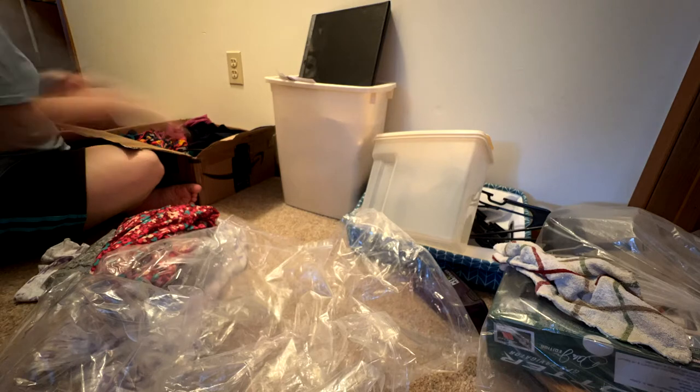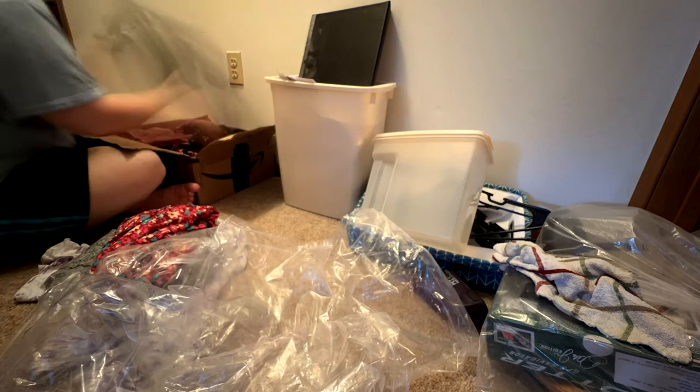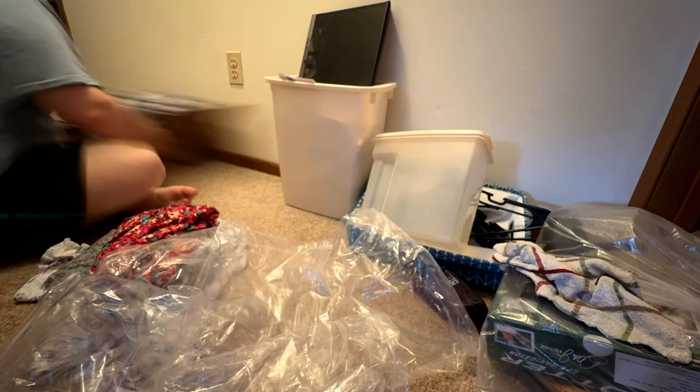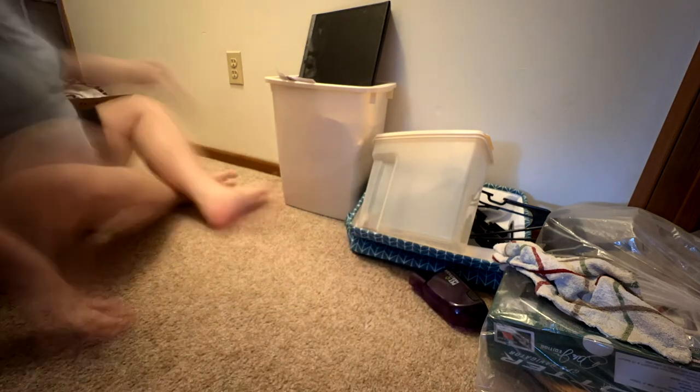I did keep a couple of pieces of the LuLaRoe as I mentioned, but I also found an Amazon Echo in there that is very old and I'm not sure if it's even going to still work, but I kept it anyway.